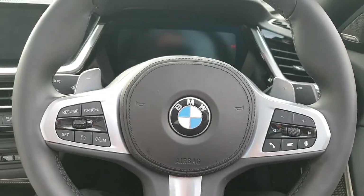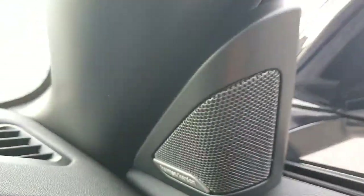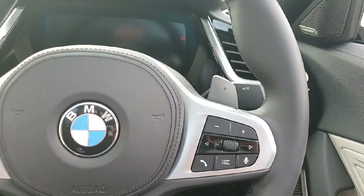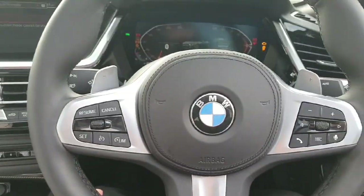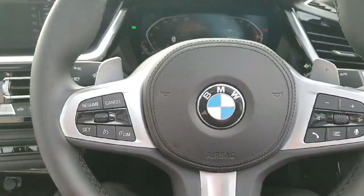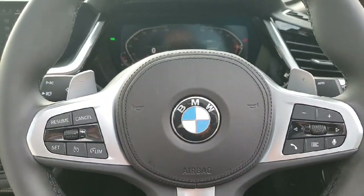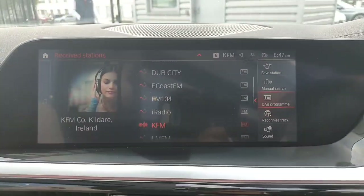I'm seated inside the car now. Speaking of loudspeakers, we have those amazing Harman Kardon surround system. As you can see here on the steering wheel, on the left-hand side we have the cruise control, on the right-hand side we have the controls for the radio, and we also have paddle shifters for sport mode.